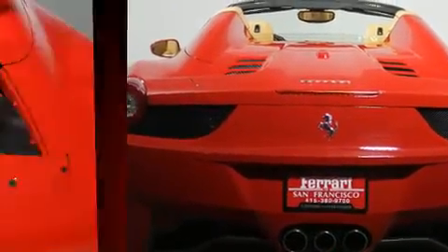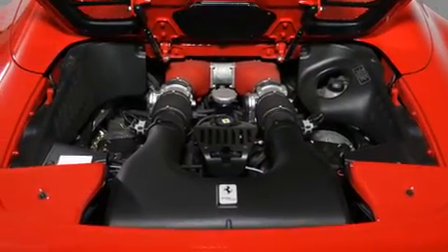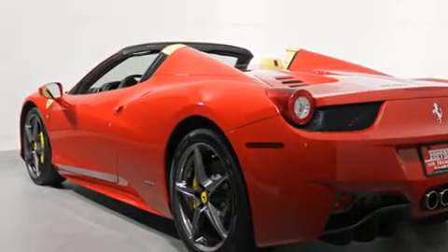Top features include a power convertible top, leather upholstery, delay off headlights, a tachometer, front dual-zone air conditioning, rain-sensing wipers, and more.